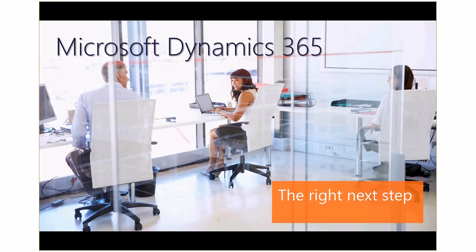Today we're going to look at a new modern intelligent business app from Microsoft Dynamics 365 for Financials. Technology is transforming our personal lives with apps and services that are simple and intuitive and deliver helpful assistance to improve our lives.